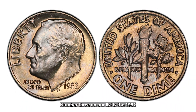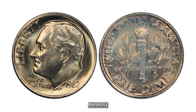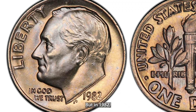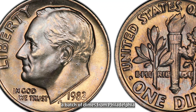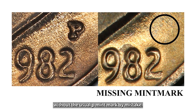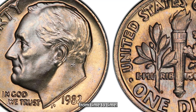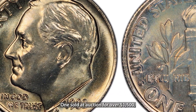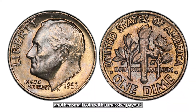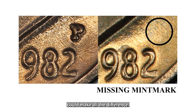Number three on our list is the 1982 No Mint Mark Roosevelt Dime. Normally, dimes from the Philadelphia Mint have no mint mark, but in 1982, a batch of dimes from Philadelphia was struck without the usual P mint mark by mistake. These dimes are rare but still show up in circulation from time to time. One sold at auction for over $1,500, making it another small coin with a massive payout. Keep an eye on those dimes, because a missing mint mark could make all the difference.